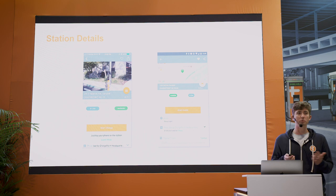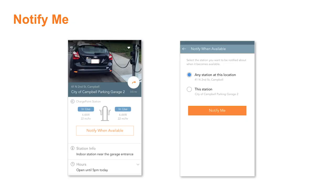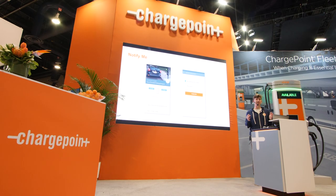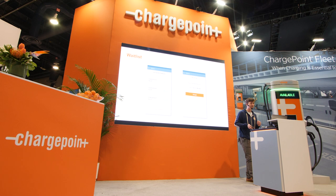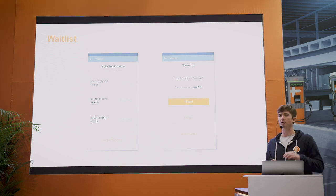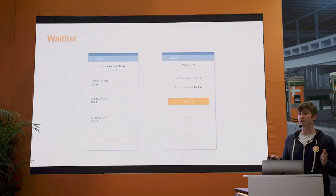I've gotten to the movie theater and identified the station I want to charge at, but currently the station is being used. That's where the 'Notify Me' feature comes in — if I've identified the station I want to charge at, I can schedule a reminder notification so that when the charging station becomes available and there isn't a car currently charging, I'm notified and I can go out and charge. A slightly different variation is 'Waitlist,' where if a station is currently being used by another driver, you're able to get in a queue and when it's your turn to charge you're notified, and the station is reserved for you for a certain time.